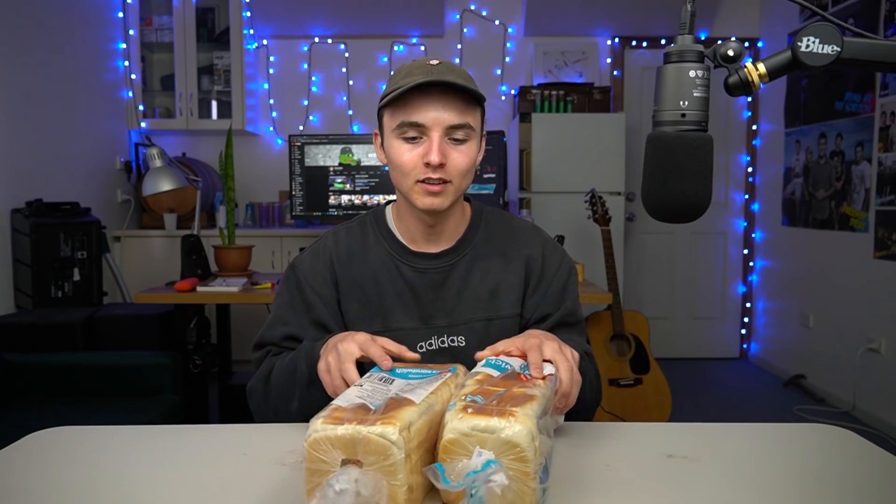First up, one of the most basic products that many people would choose to buy is bread. Besides the gluten intolerant, everybody loves bread — bread is a staple. Looking at my documentation, both the Coles white bread and the Woolies white bread were $1.30 each. Fantastic — dead heat tie on the price.